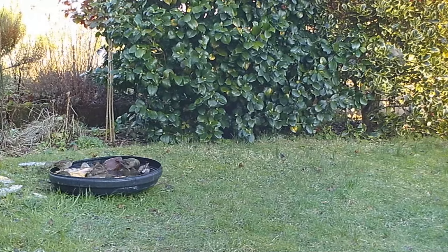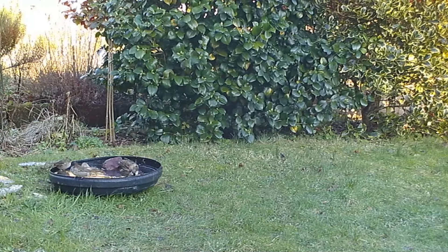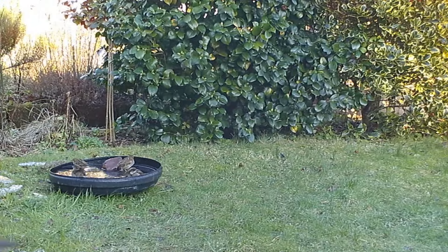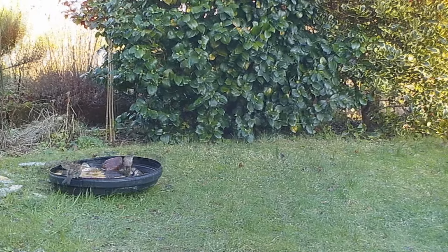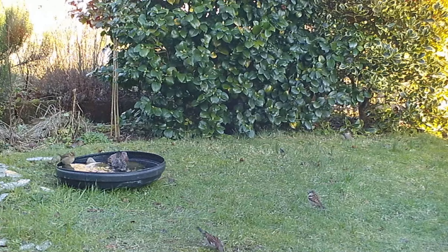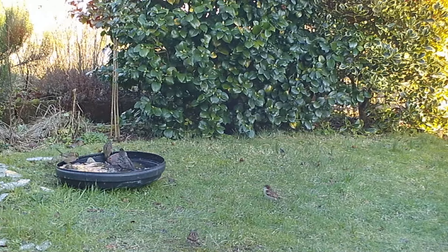And this is a little group of sparrows. Sparrows are very into communal bathing - they like to get in the bath all together. And then when the starling has a bath, everybody else has a shower.